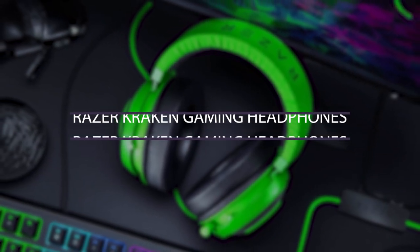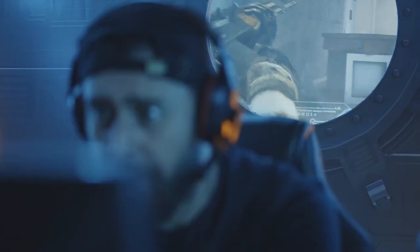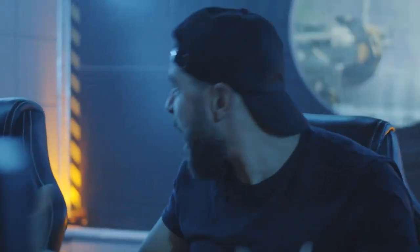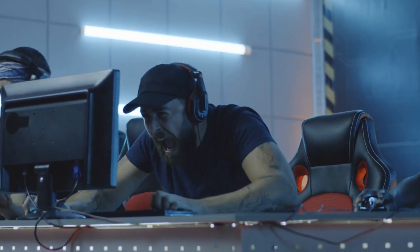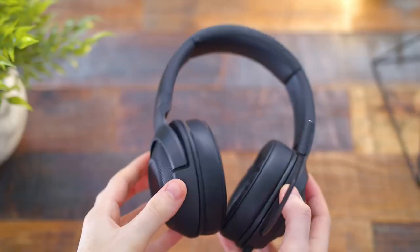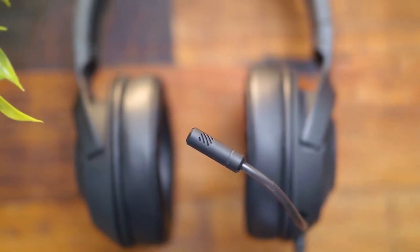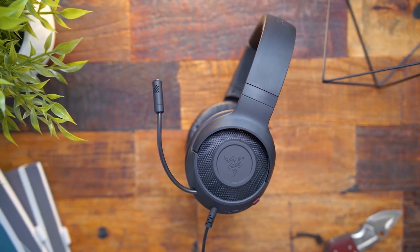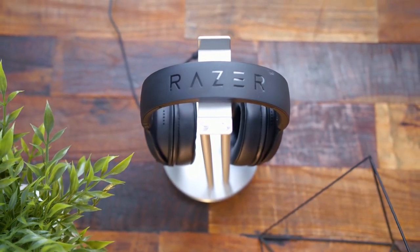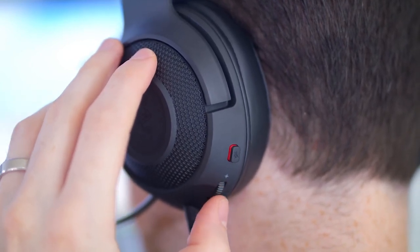Number 5: Razer Kraken Gaming Headphones. The key to good and successful gaming is having clear communication with your teammates. Every true gamer knows how frustrating it can be to be unable to hear your teammates properly, and how it can truly ruin the whole gaming experience. To avoid all of that, you can get the Razer Kraken Gaming Headphones. This headset works on just about anything — your PC, Xbox, PS4, Nintendo Switch, and more. It has custom-tuned 50mm drivers, as well as oval cooling gel-infused cushions with indents for glasses, which give you comfort while preventing overheating and pressure buildup.